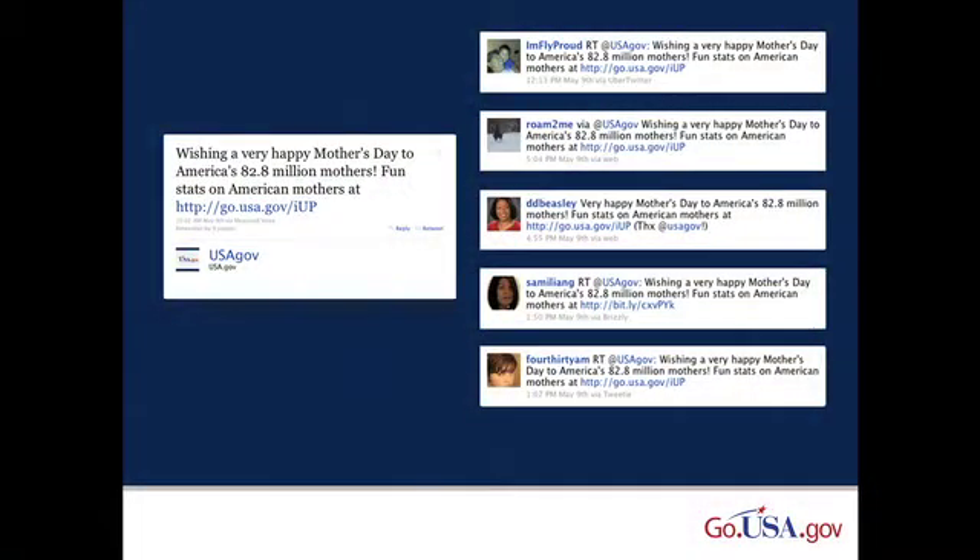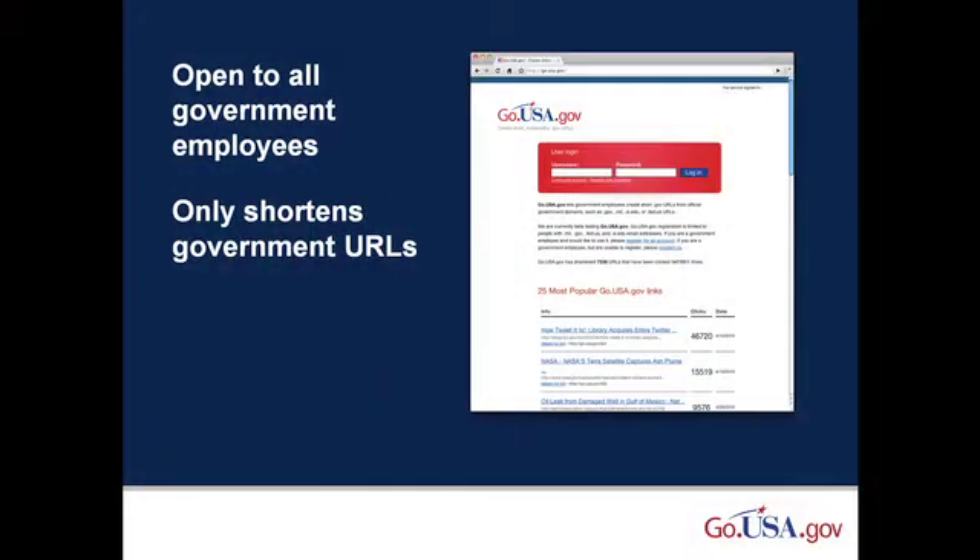We know users recognize .gov URLs as official sources of government information. That's why we decided to create go.usa.gov. It's still in beta, but anyone with a .gov, .mil, .fed.us, or .si.edu email address can register to use the service right now. It's also open to state and local government employees as we're able to make exceptions.